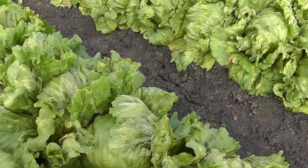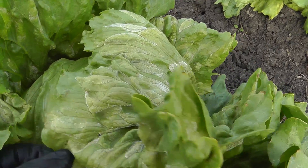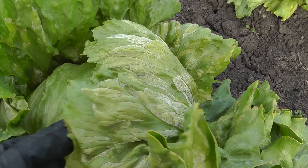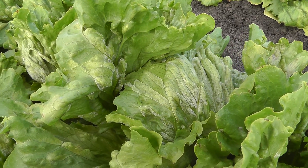We're seeing it in other crops as well, like romaine and other leaf lettuces, but really the iceberg lettuce is getting hit hard with mildew because we've had just the right conditions: mildly cool temperatures, overcast skies, high humidity, calm winds — and that's just right for mildew to develop.